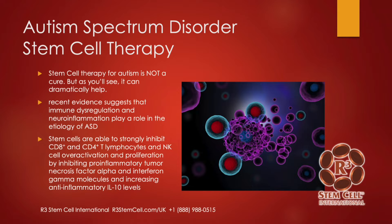Stem cell therapy for autism is not a cure, but as you'll see throughout this presentation, it can dramatically help. Recent evidence suggests that immune dysregulation and neuroinflammation play a key role in the cause of ASD. Stem cells are able to strongly inhibit CD8 and CD4 lymphocytes and natural killer cell overactivation and proliferation by inhibiting pro-inflammatory tumor necrosis factor alpha, so they are able to modulate the immune system.